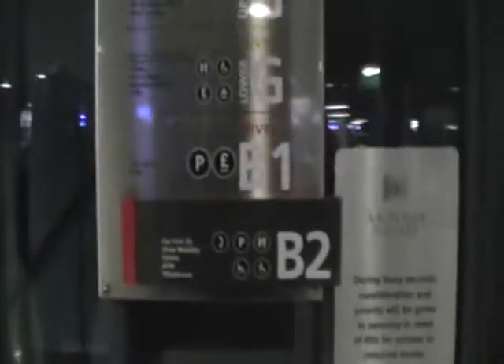This is the elevator at the Victoria Square Belfast. It's a Kone EcoDisc. We're on B2, trying to go up to the dome level.